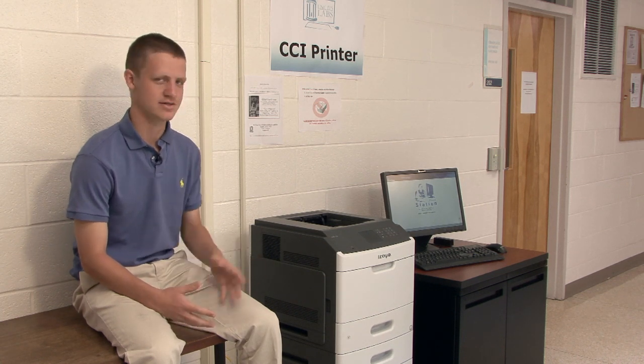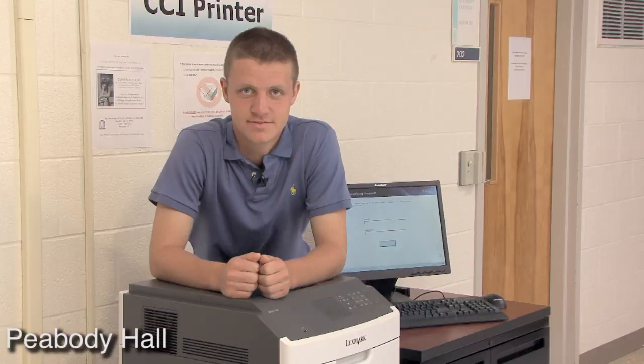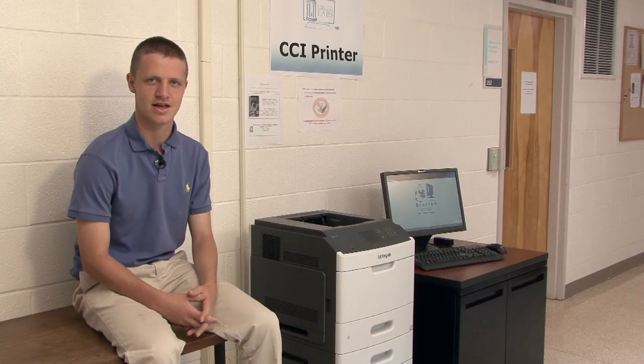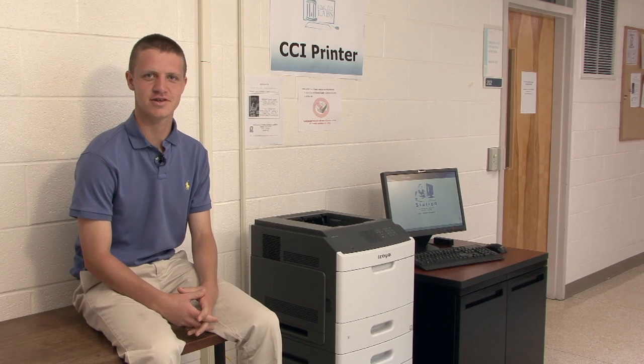So you can print here, here, here, and many other spots on campus, including the dorms.